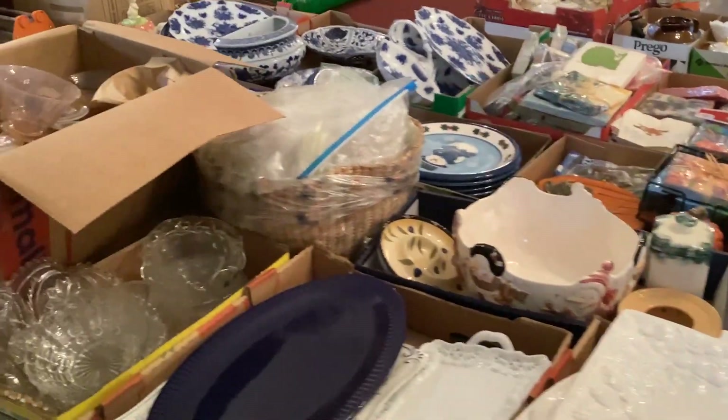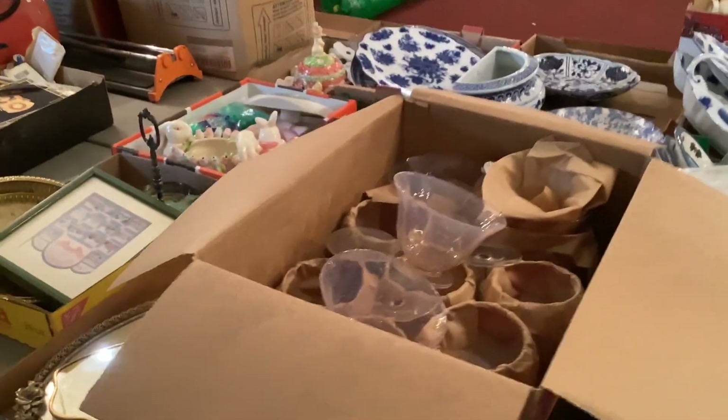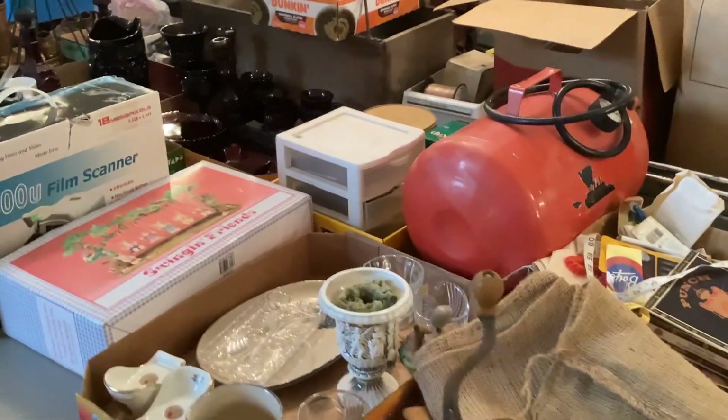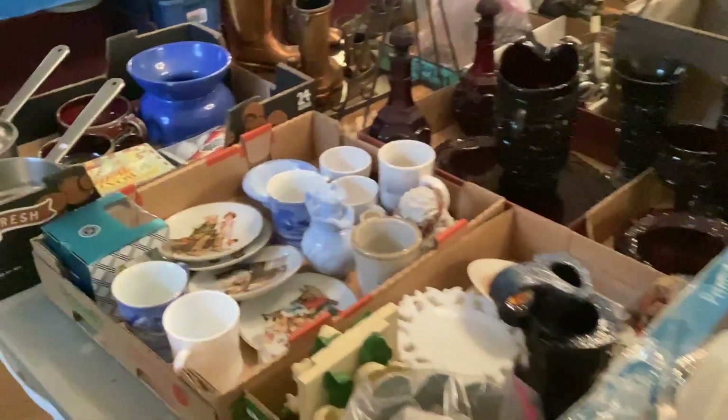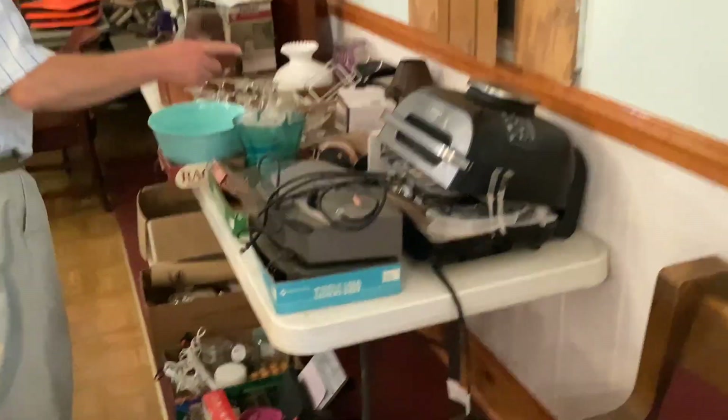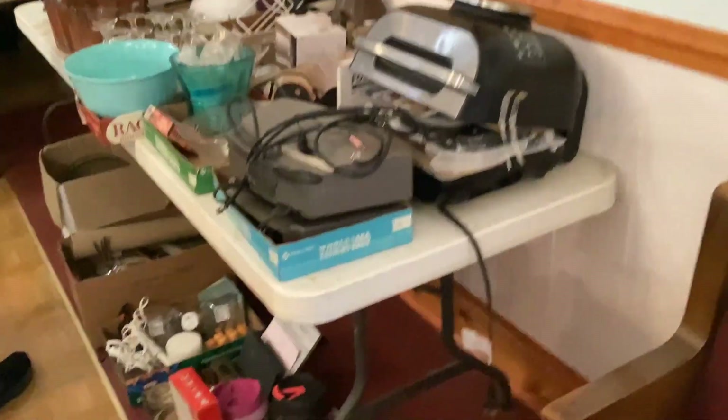Working our way up through here into this next lot — there is an air tank and some miscellaneous glassware in these boxes. Here's a Ninja Foodi air fryer. Needs cleaned up a little bit, but I really like it.